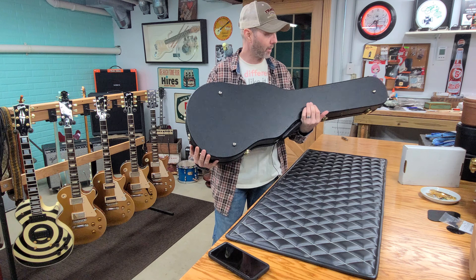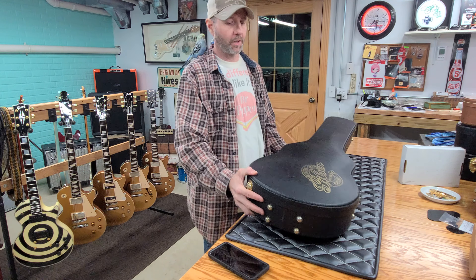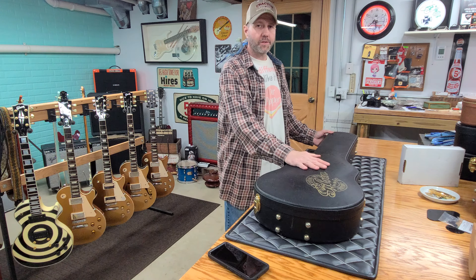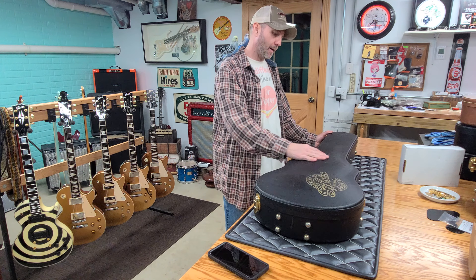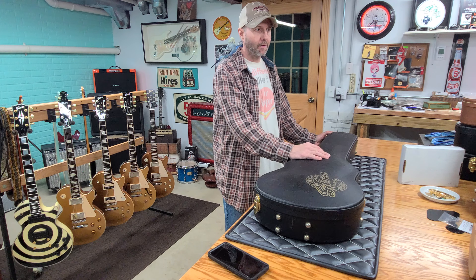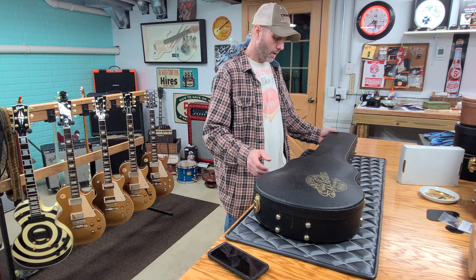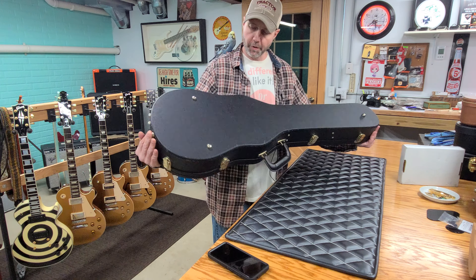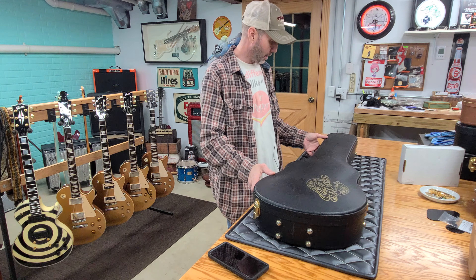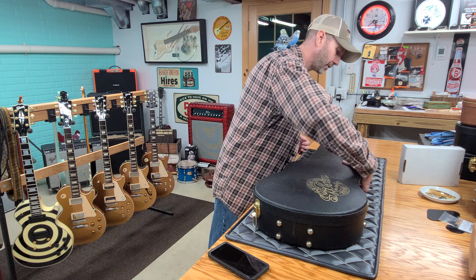I said I wasn't going to spend $450–$500, but I ended up spending $399 plus shipping and tax, which came out to $450. This was still cheaper than the other options — the cheapest alternative I found was $415 with $70 shipping. So I still got into this one cheaper. I really needed this for the Zakk Wylde, and now we have a proper case that actually came with the Zakk Wylde Custom.